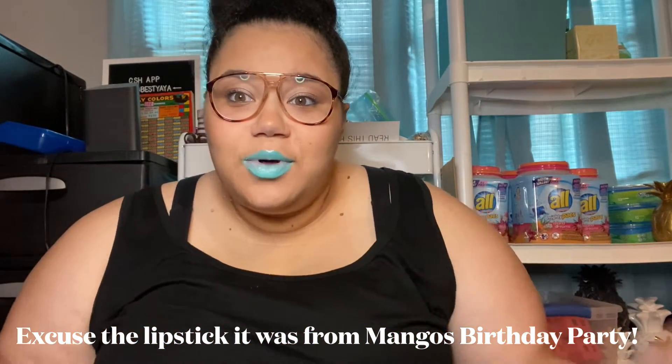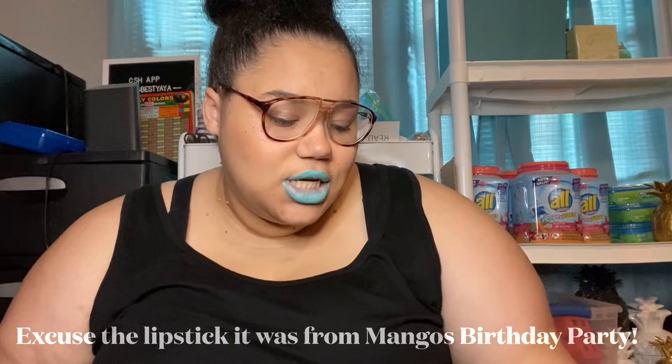Hey guys, welcome back to the channel. I'm going to do a video on my office stuff that I got at Dollar Tree and Dollar General. Today I have two things to share.